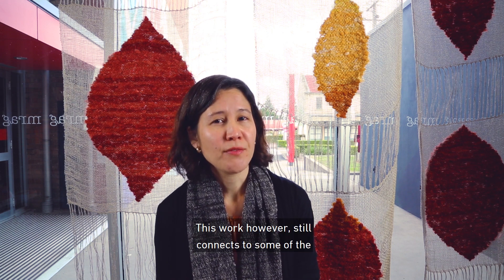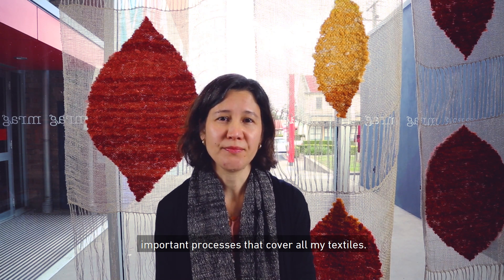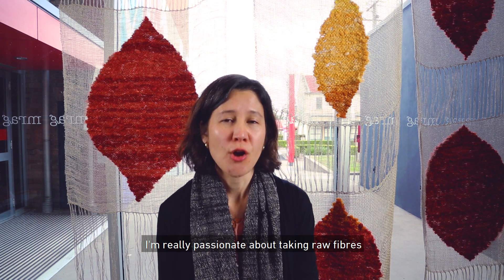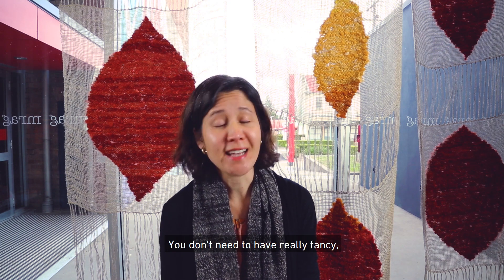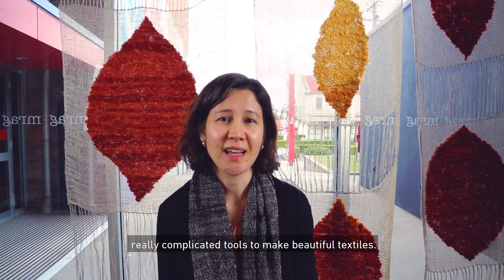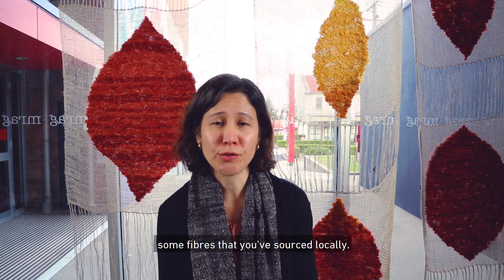This work however still connects to some of the important processes that cover all my textiles. I'm really passionate about taking raw fibers right through to the end product using simple hand tools. You don't need to have really fancy or complicated tools to make beautiful textiles.